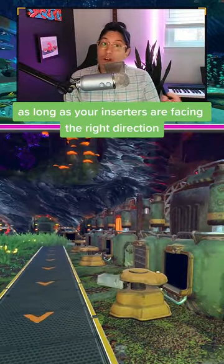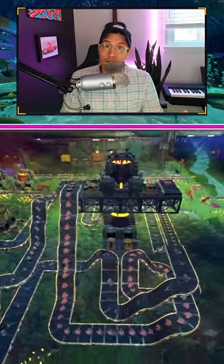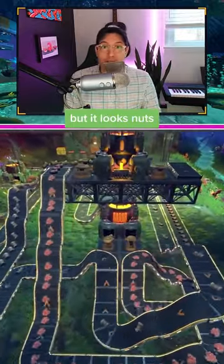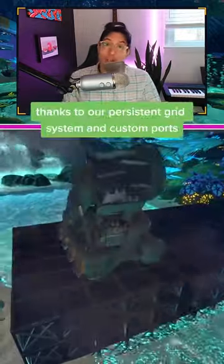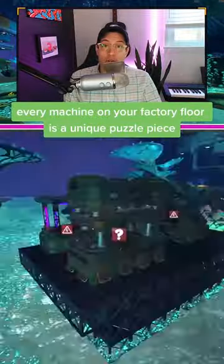That means virtually any setup is valid as long as your inserters are facing the right direction. This works. This works. This works, but it looks nuts. This is true for all machines. Thanks to our persistent grid system and custom ports, every machine on your factory floor is a unique puzzle piece.